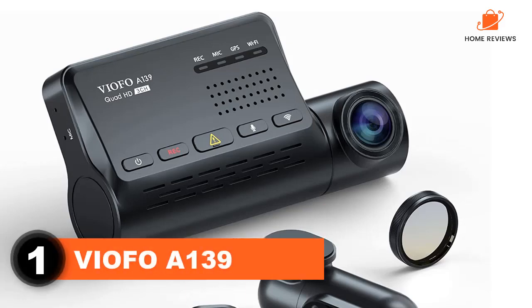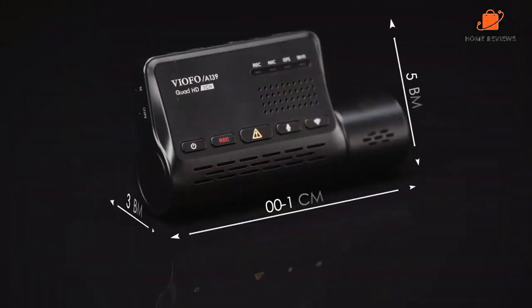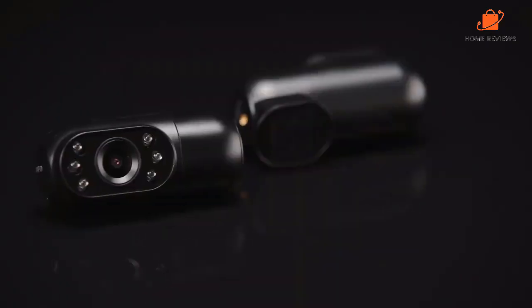Number 1: VIAFO A139. The VIAFO A139 dashcam comes with a powerful 3-camera system, including a front-facing camera, a cabin-facing camera, and a rear-facing camera. This setup means that you'll always have a clear view of the road ahead, behind, and inside your vehicle.